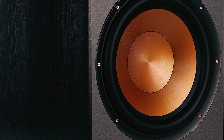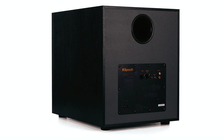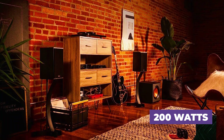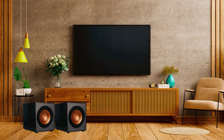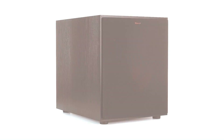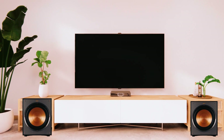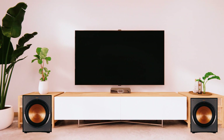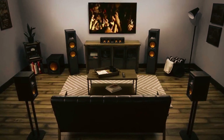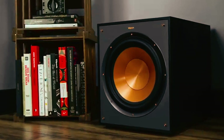Experience immersive and dynamic sound playback with a maximum acoustic output of 116 dB. The built-in all-digital amplifier provides 200 watts of continuous power, delivering high efficiency and true-to-source accuracy in sound reproduction. This ensures maximum output, detail, and power, allowing you to enjoy your favorite music and movies with exceptional clarity and impact. The Klipsch R120SW features a bass reflex design with a rear-firing port, further enhancing its low-frequency performance.